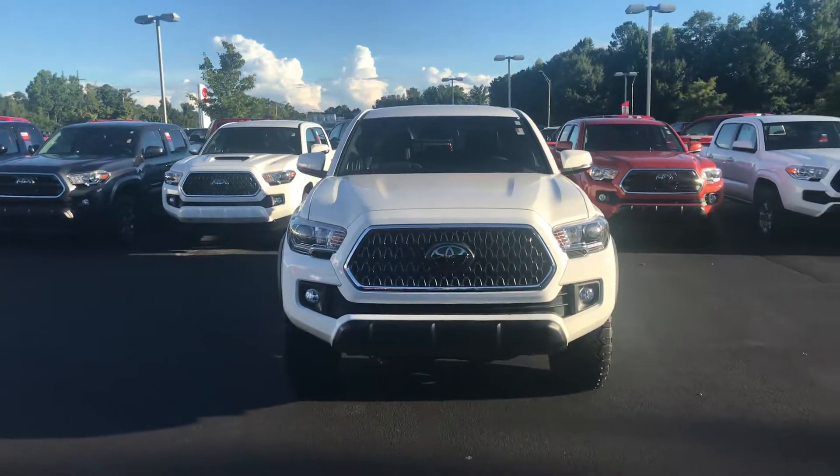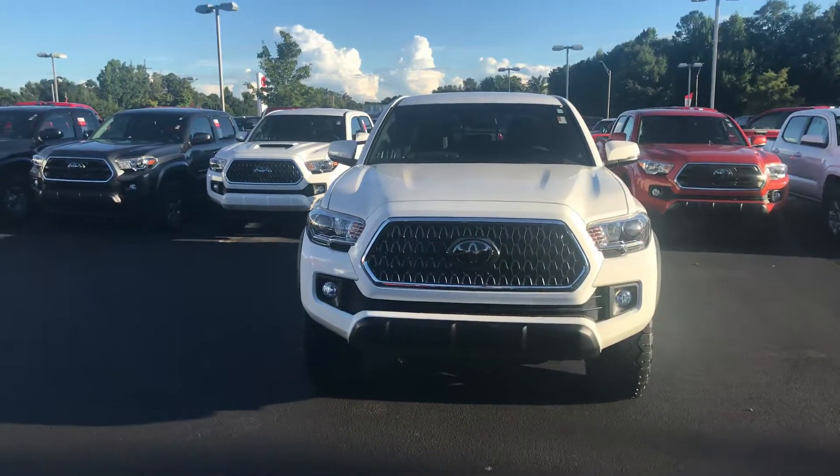Hey, it's Wanda here at LaGrange Toyota doing a short overview of the 2018 Toyota Tacoma.